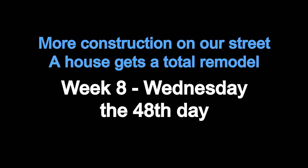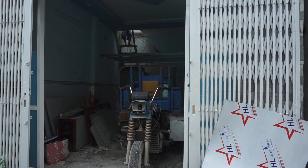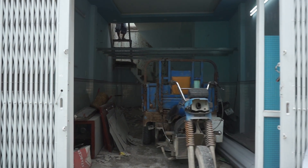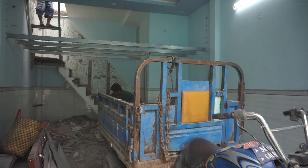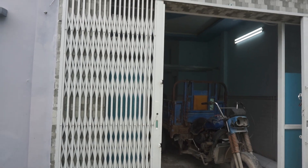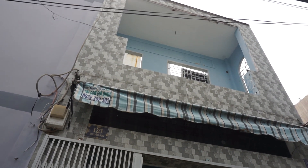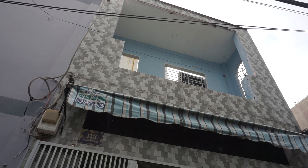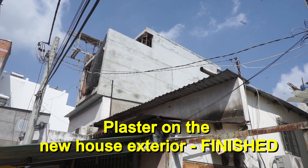Wednesday we discovered there was another big remodel going on on our street, just two houses down across the street. They opened it up and started tearing everything down, so now we've got two construction projects instead of one. Luckily the little house down the street is just a total remodel — not new construction — so it's not nearly as disruptive as the big house.